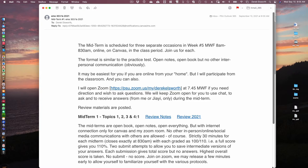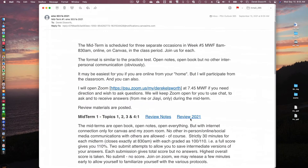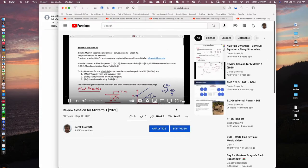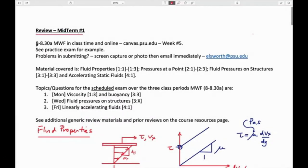I imagine if you come to class the bandwidth is good enough to handle that in this room. The review session is online so you have that. It's a standard review session, and I encourage you to look at the previous reviews to make sure that all the equations and concepts you need are included.